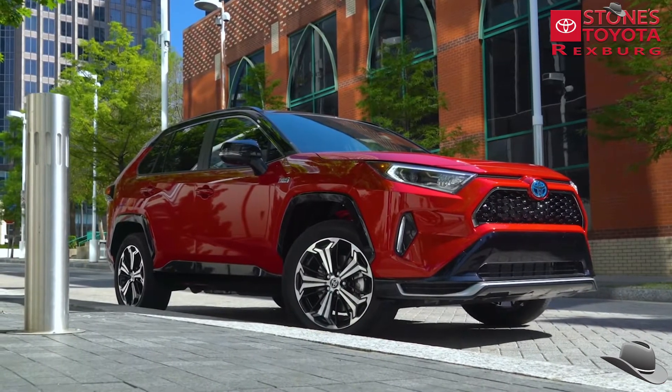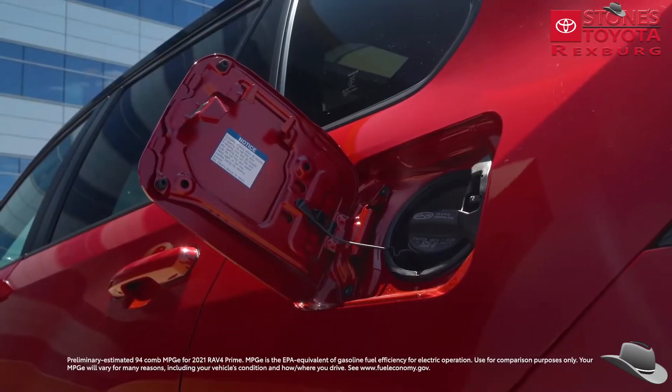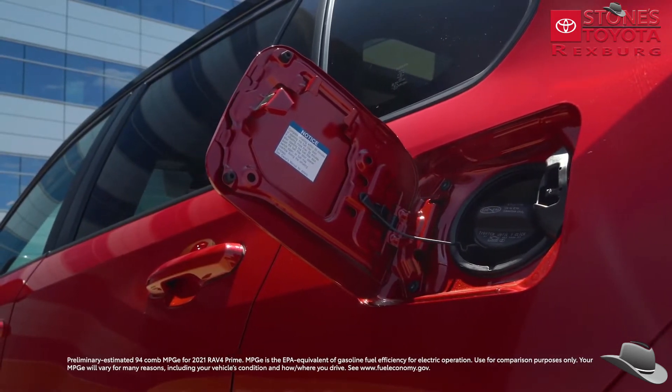But if you don't feel like plugging in to recharge, don't! RAV4 Prime will simply carry on as a standard hybrid, complete with the impressive fuel economy estimates expected from a hybrid.